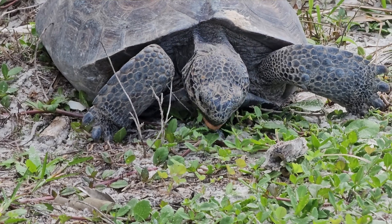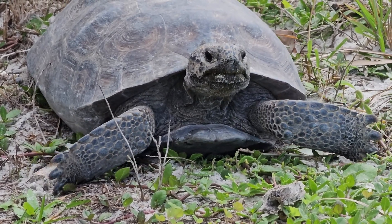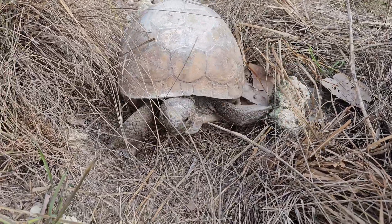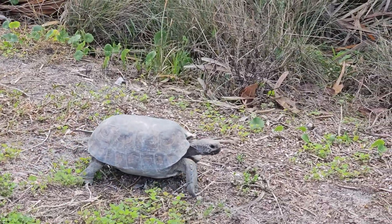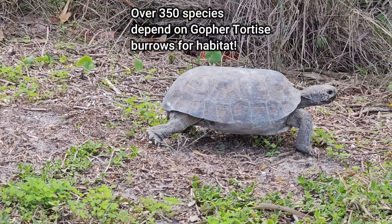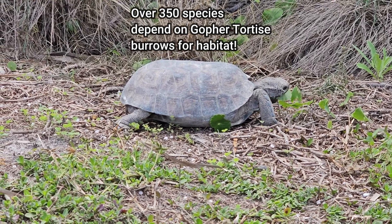The gopher tortoise is known as a keystone species — a species whose presence or absence determines the ecology of the whole ecosystem. If the gopher tortoise is not present, many many species will disappear. When the gopher tortoise is here, there'll be a great variety of species that lives because of its existence. It's estimated that some two to three hundred species depend on the gopher tortoise for their survival.